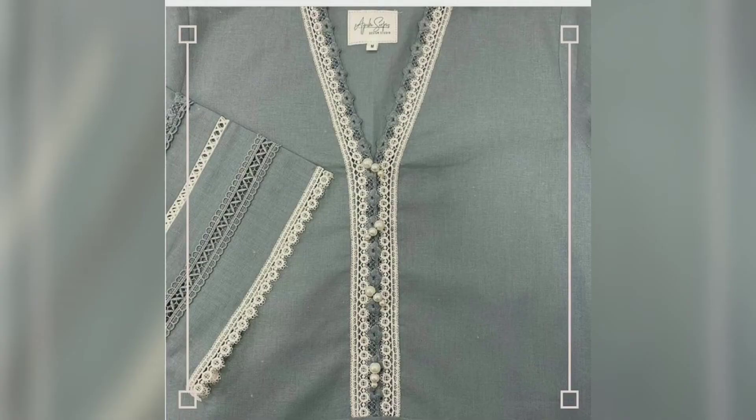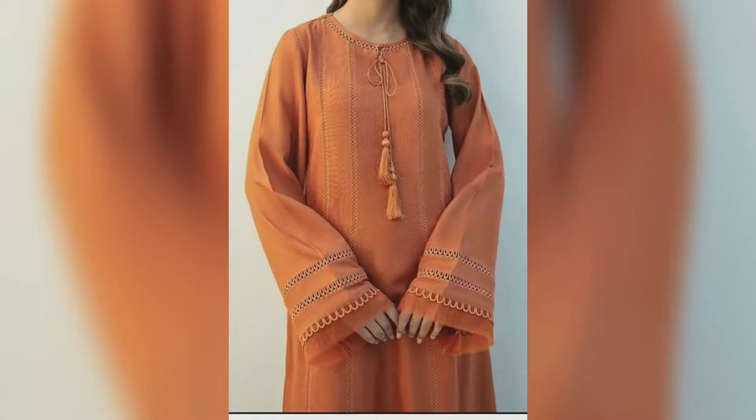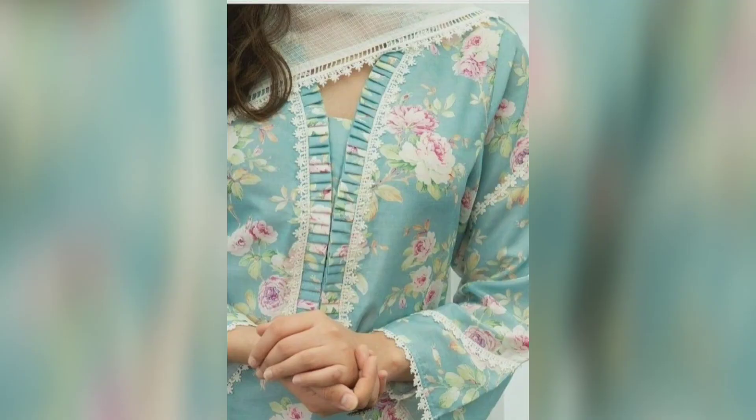You can stitch these in your clothes — you can stitch in a printed suit, or you can stitch in a plain suit. These necklines are very stylish and beautiful, and after wearing it, you are going to look very attractive.